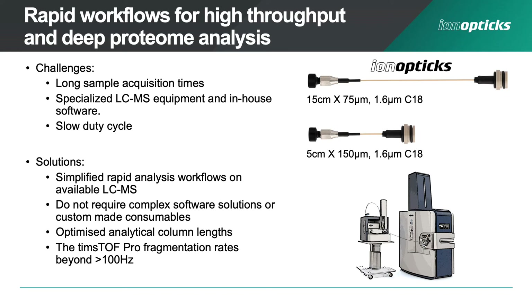In response to these challenges, we worked to develop simplified rapid analysis workflows available on current LC-MS platforms that don't require complex software solutions or custom-made consumables. We've optimised our column lengths for maximum performance from short gradients, and we have two recent additions to the Aurora series — the 5 and 15 centimetre packed columns. We've paired these columns with the Timstof Pro, and thanks to fragmentation rates well beyond 100 Hz, we have an instrument that can keep up with the lightning-fast peaks produced by these rapid columns.